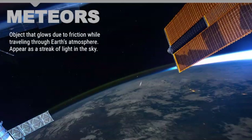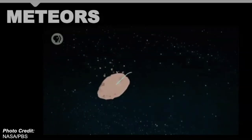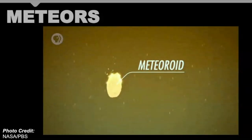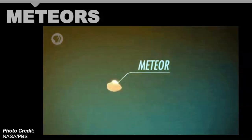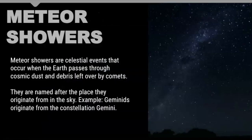Let's quickly explore the difference between meteors, meteoroids, meteorites, and meteor showers. A meteor is when an object glows due to friction while traveling through the Earth's atmosphere. A meteoroid is when it's traveling through space; when it burns up in our atmosphere it's a meteor, but when it hits the ground it becomes a meteorite. A meteor shower is a celestial event when the Earth passes through a path of cosmic dust and debris that could be left over from a comet or, in this case, an asteroid.